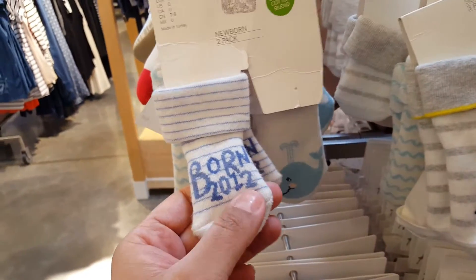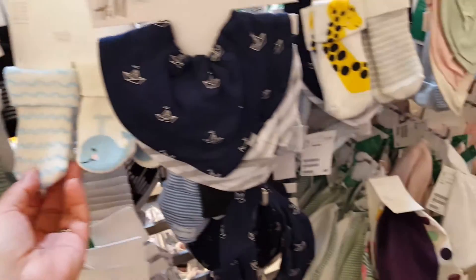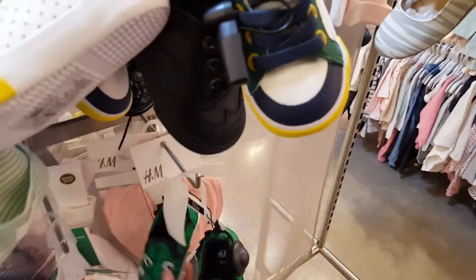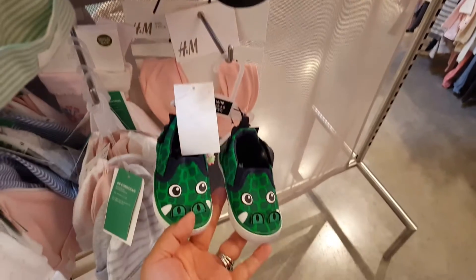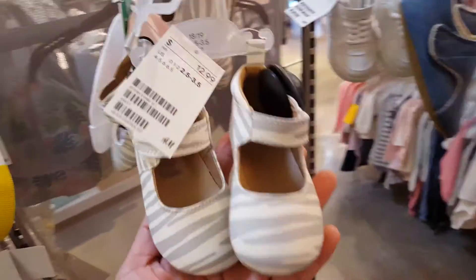Oh boy, are these a little dated? 2012 — those should be on clearance. The little whales are cute though. We've got little hats, oh look at these shoes! They're super cute, pretty.